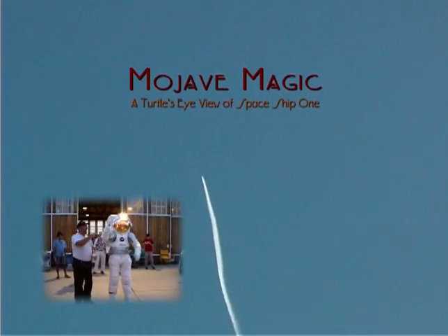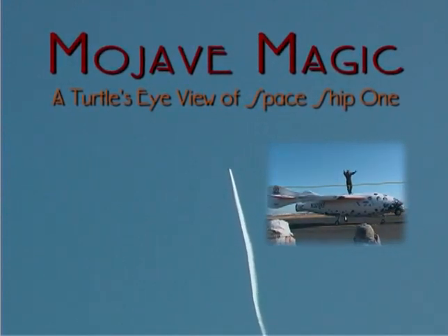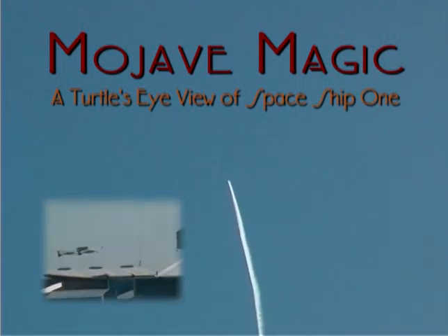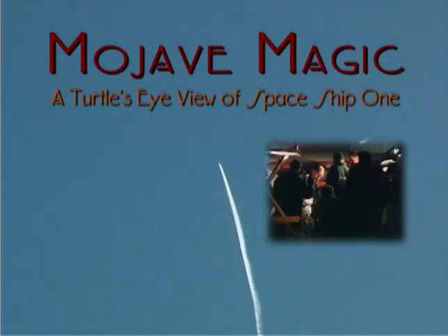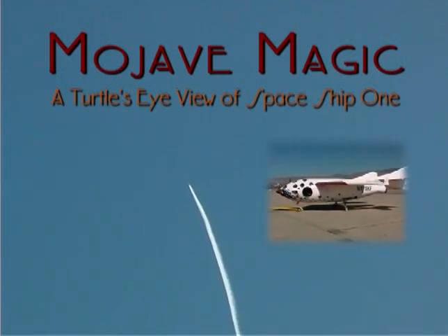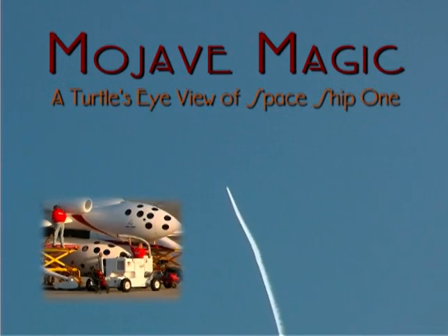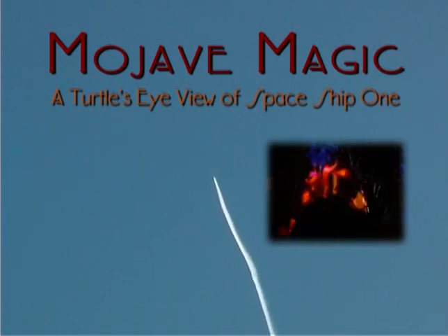On June 20, 2004, I came to Mojave, California with some friends to witness the first civilian spaceflight. As I watch the planes paint white lines in the sky, my mind wanders back to the early 1960s when the United States sent Alan Shepard and John Glenn into space. I was in high school then, but what I am seeing above me today brings back the same feelings that I had when the original astronauts went up.